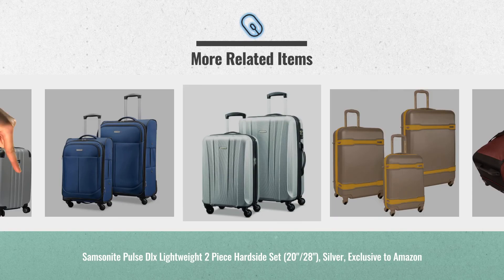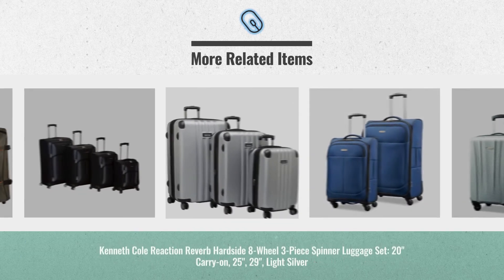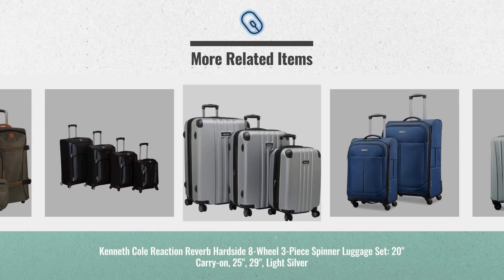Cyber Monday 2018 is already here. Click the link below for real-time prices and offers. Get yours now!